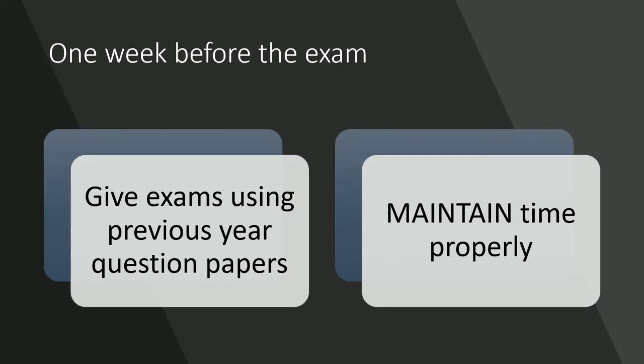Now, one week before the exams, you don't need to do anything but give exams using your previous year's question papers and maintain time properly.